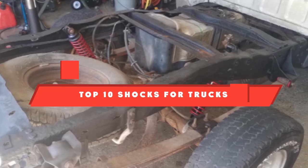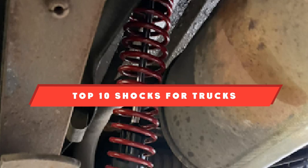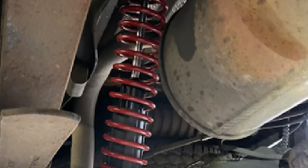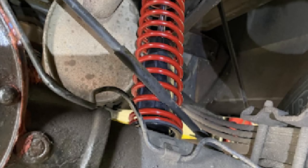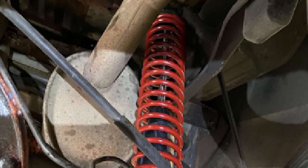If you're looking for the best shocks for trucks, here's a list you must see. We made this list based on our personal preference and sorted it based on their features, prices, quality, durability, and reputation of the manufacturers and customer feedback. Also, we've included options for every type of customer. So let's get started.